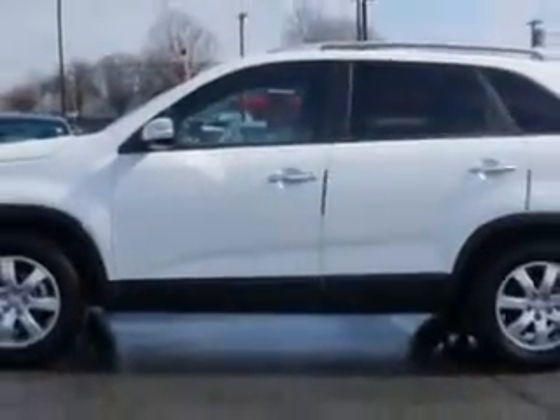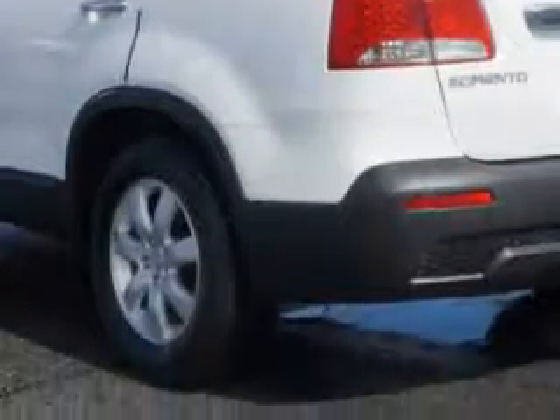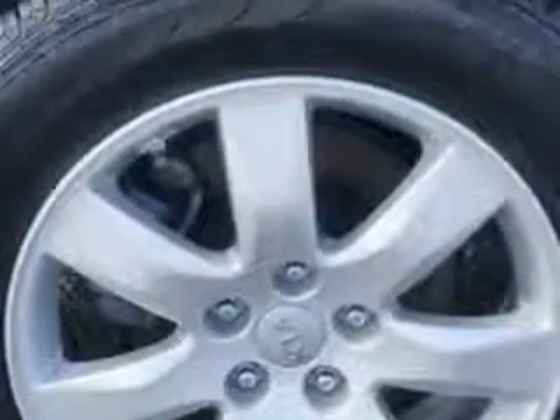Check out this Snow White Pearl 2013 Kia Sorento crossover, equipped with a 6-cylinder engine and an automatic transmission. Enjoy an exceptional 26 miles to the gallon on this family SUV, with features like tire pressure monitoring system, turn signal mirrors, heated outside mirrors, fuel data display, hill start and braking assist, and much more.